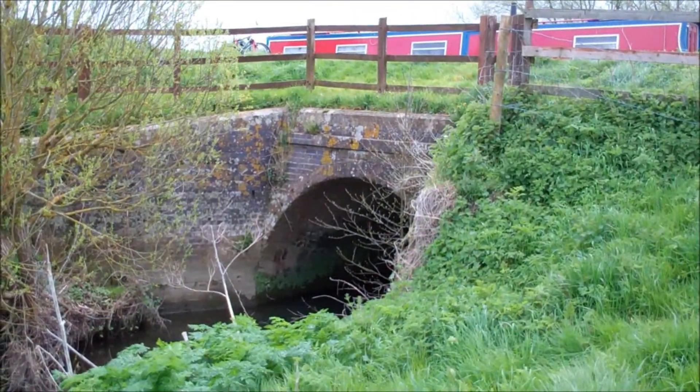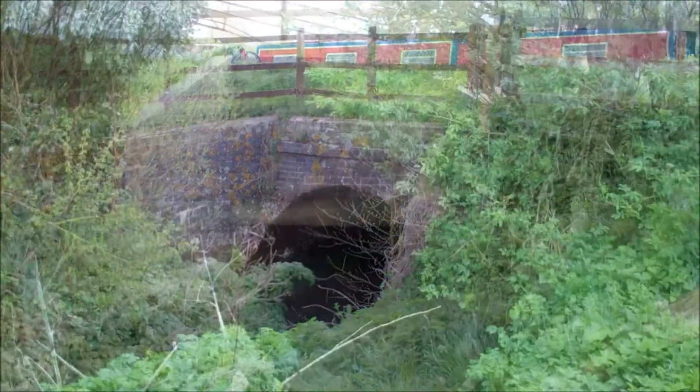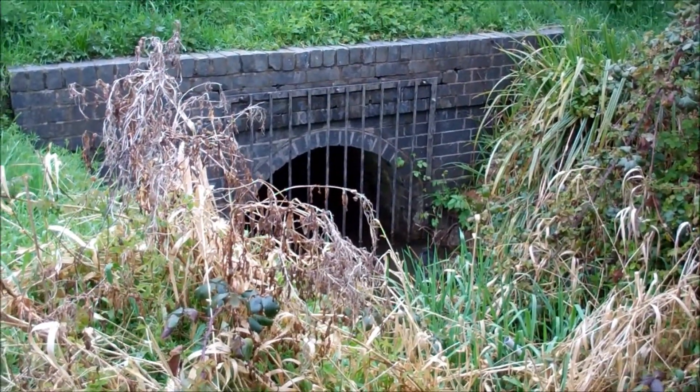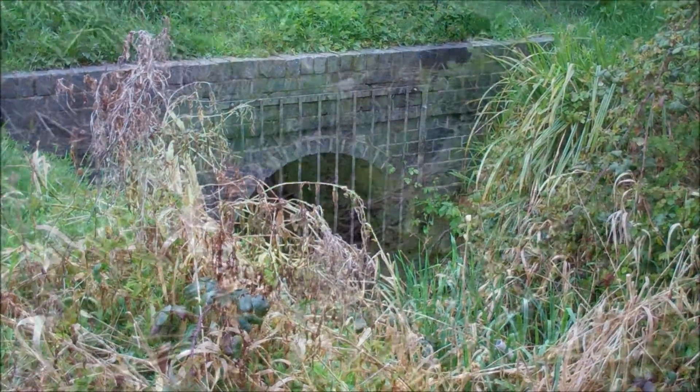It's really important that we keep these culverts clear and free of sediment and debris because they allow water to pass from streams and rivers under the canal and on its course.